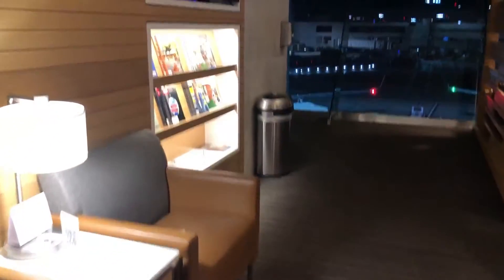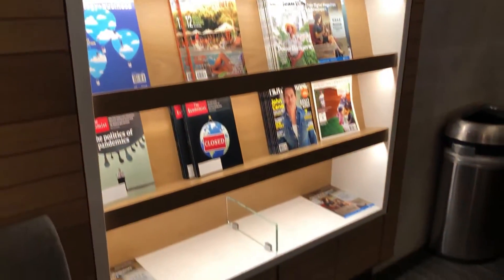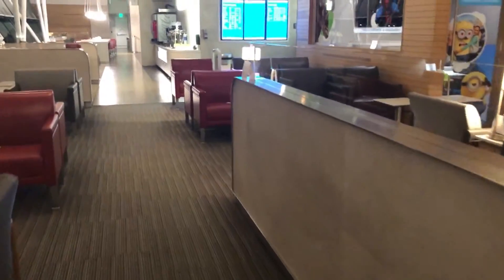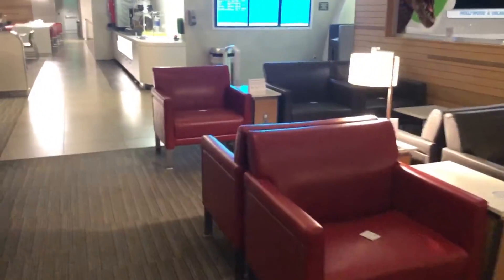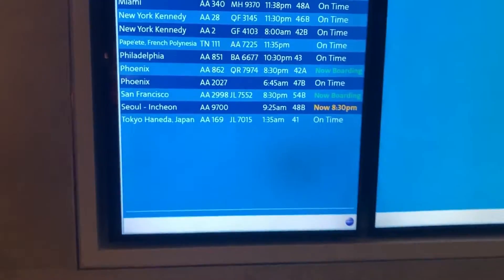It didn't really get too crowded in here. When I came in, it was me and maybe one other person, and by the time I was about to leave, maybe 15 to 20 people total had come in. As you'll see coming up, the departure and arrival boards are pretty empty, so not too many people around to even access the lounge.